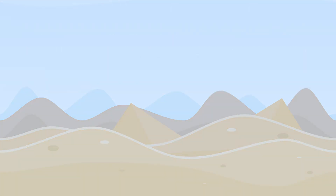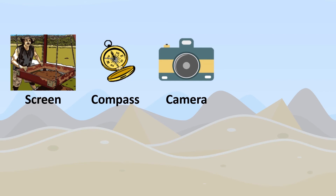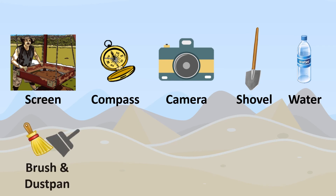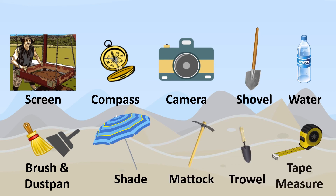These tools can include screens, compasses, cameras, shovels, water, brushes and dust pans, shade, mattocks, trowels, and tape measures.